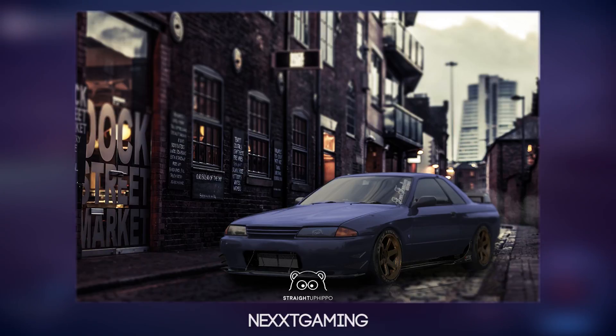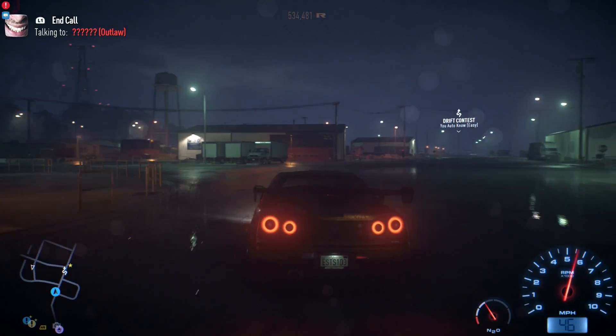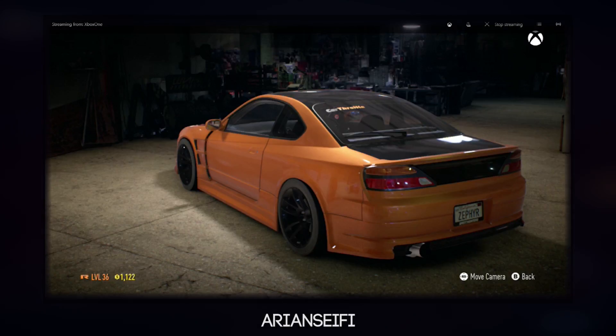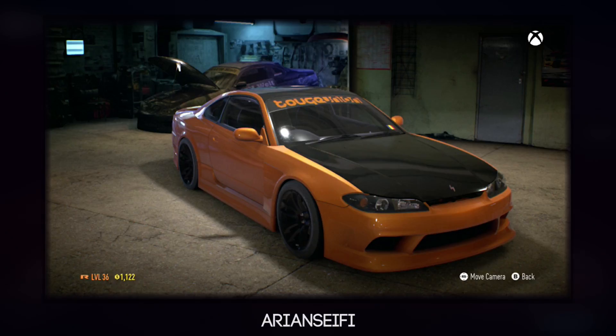So yeah, those were the non-Need for Speed entries. Now we're going to get on to the big bulk of this episode, which are the Need for Speed entries. The first entry is from Arian Seif — hope I said your name right — and this is his S15, kind of based around the Car Throttle theme colors, which looks really, really nice.